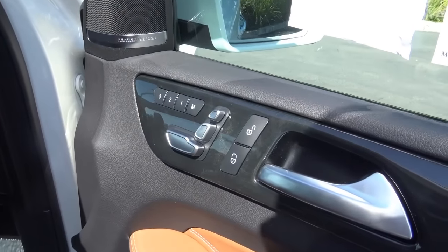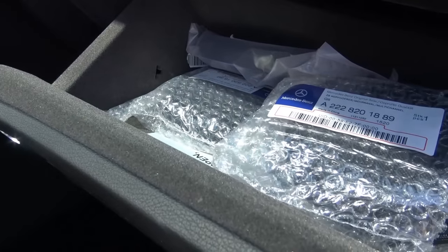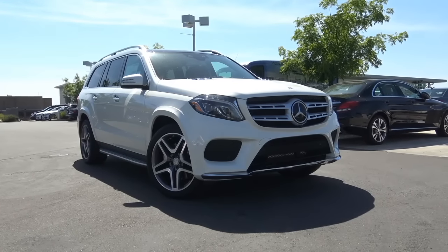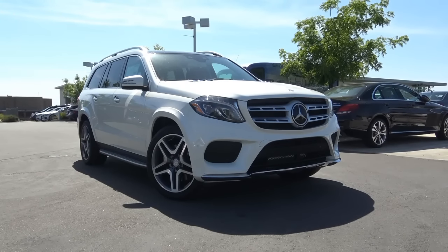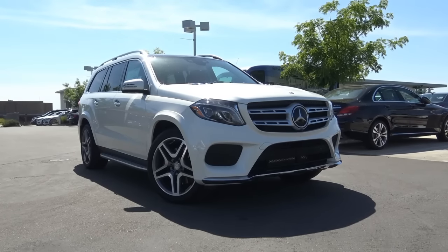The second-row seats fold down 60/40 split. To get into the third row, you pull the seat up and follow the steps — you can hop right in, and there are cup holders back there too. You also have a powered passenger seat with power recline and power lumbar, and a felt-lined glove box. With its updated styling, features, and powertrains, the 2017 Mercedes-Benz GLS remains a pretty solid choice for a full-size luxury SUV. This is Cameron Birch from Cameron's Car Reviews.